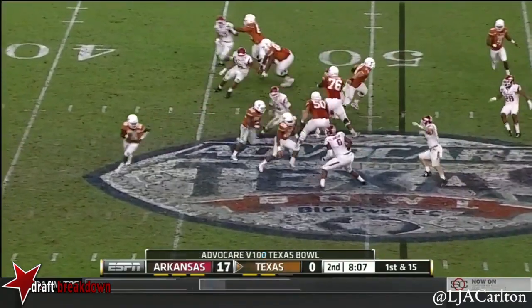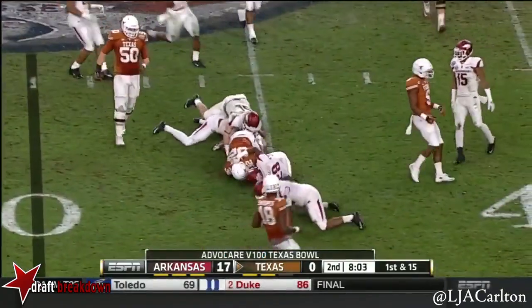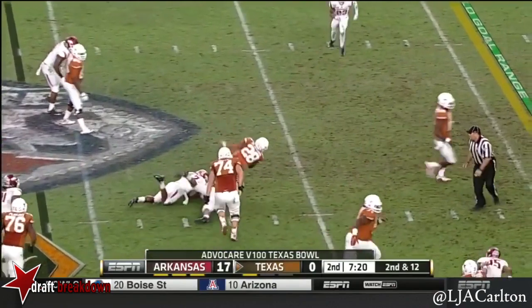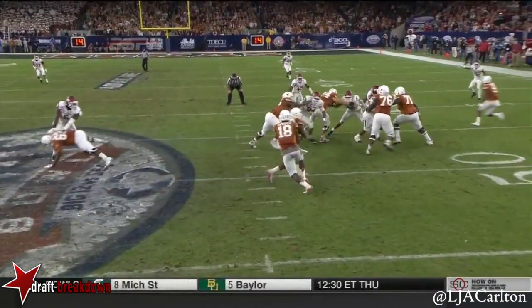Hurt in Texas tonight. Swoops hands off to Gray here, shakes a tackle, and then brought down. Texas will run it here, and trying to break a tackle is Malcolm Brown. Zone power read.